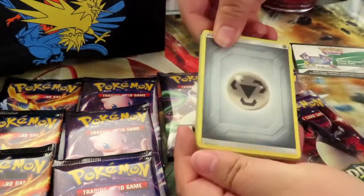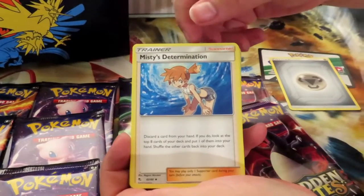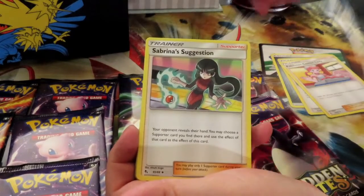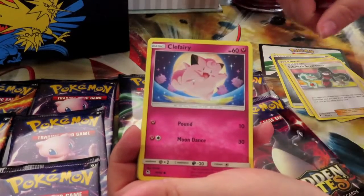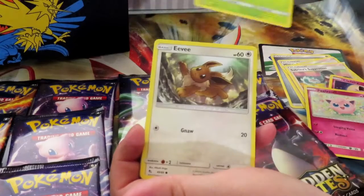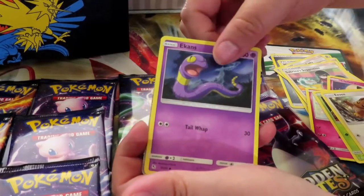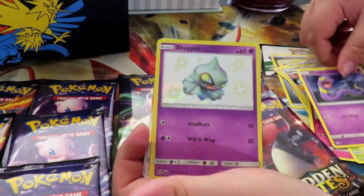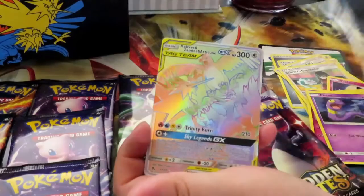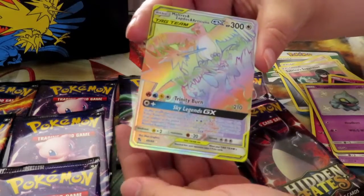Oh, it's metal energy! All right, let's see — Misty's Determination, a Pokemon Center Lady, Sabrina's Suggestion. I wonder what she's suggesting — that we're about to pull something good? A Clefairy, a Jigglypuff, a Caterpie — we call it Caterpillar — an Eevee, an Ekans, an Articuno. Oh, there's something good! A shiny Shuppet, and there's something good behind it.